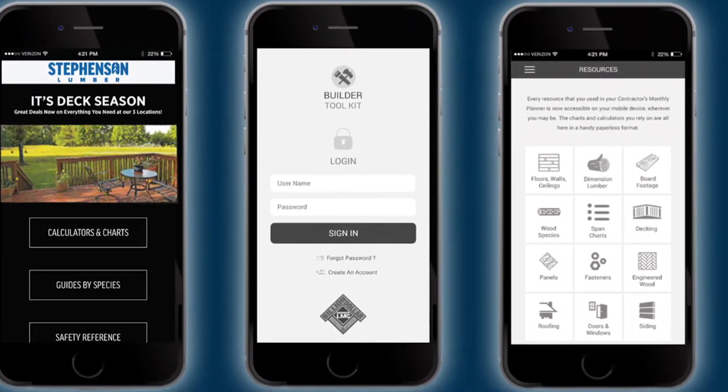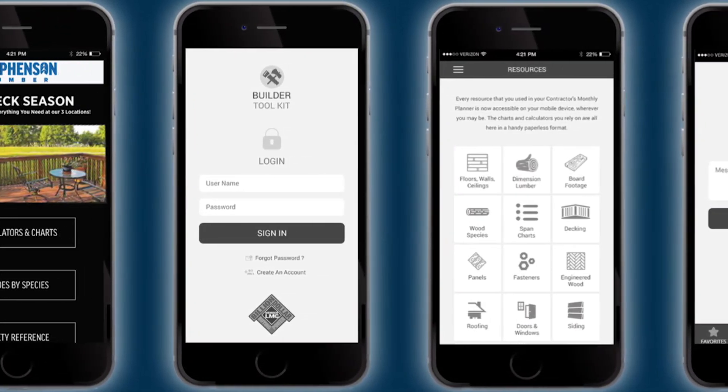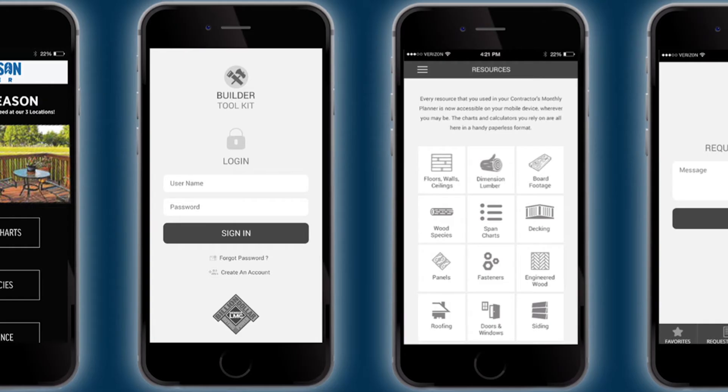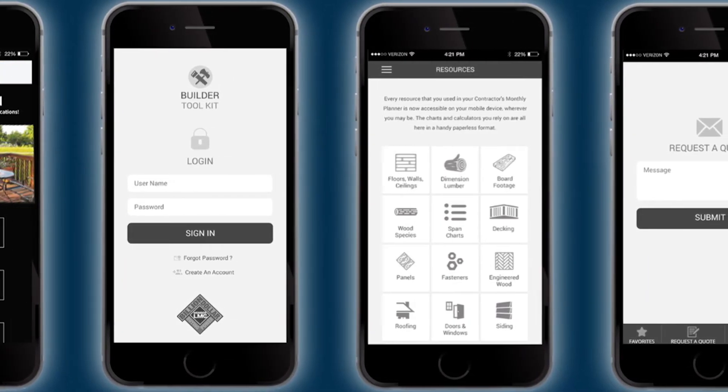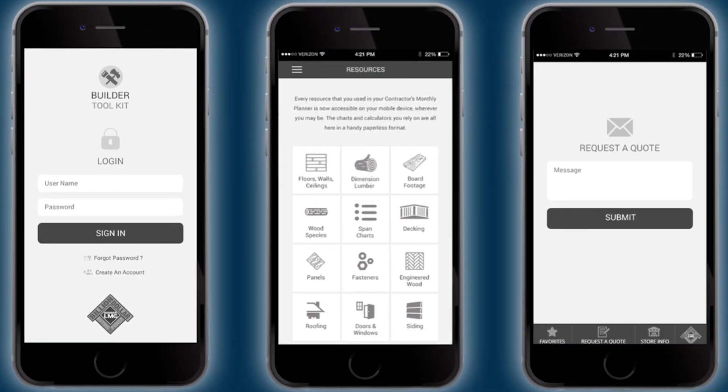Developed by LMC in cooperation with authorized vendor Purple Gator, the LMC Builder Toolkit app will be continually enhanced with the features that your pros need. All you need to do is promote it with the people shopping in your store. Talk to LMC Marketing or Purple Gator today to learn more.